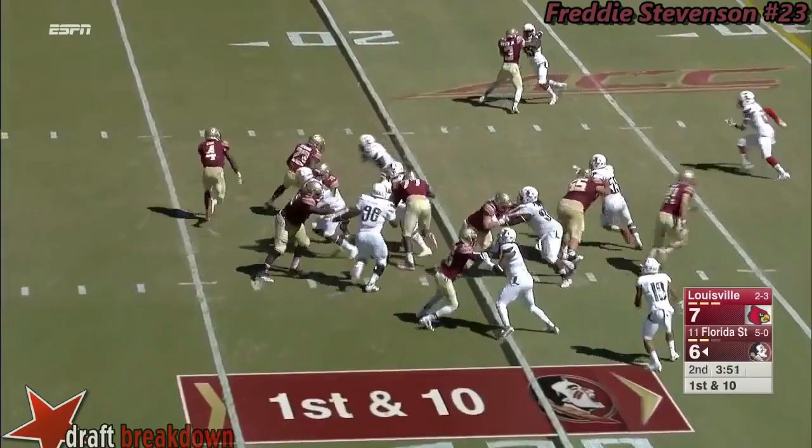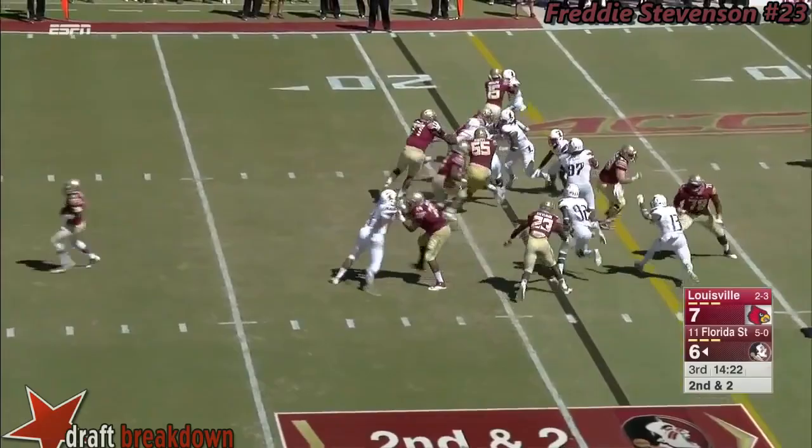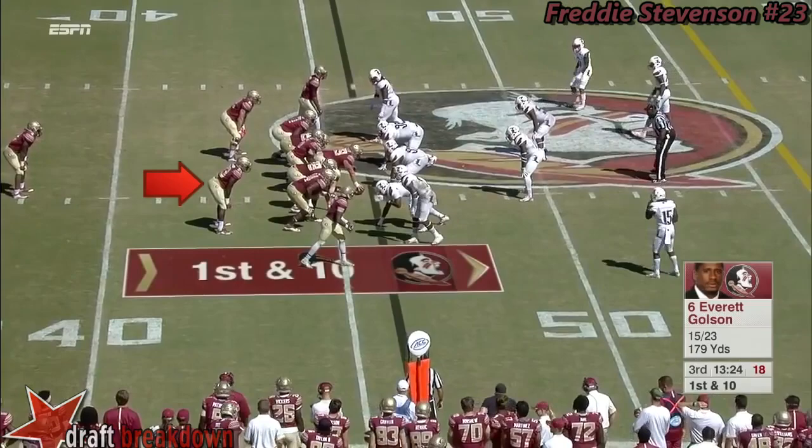Dalvin Cook finally turns into the workhorse. Not a lot there as he picks up a yard and a half. A run-pass balance is ideal for this team. Here's his first touch of the second half, and he picks up four and a first down.